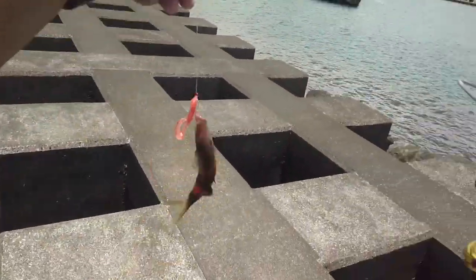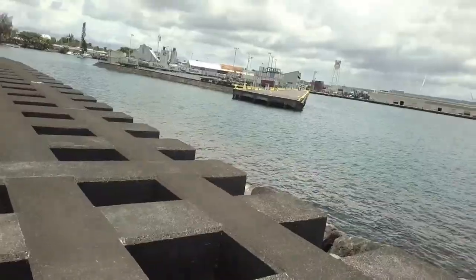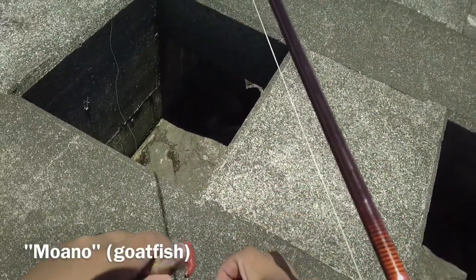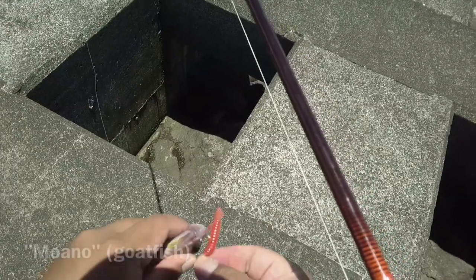Nice, we landed ourselves a type of goatfish known as Moano. Because this was really really small — I think the legal size is about 8 to 10 inches — I decided to go ahead and release it.